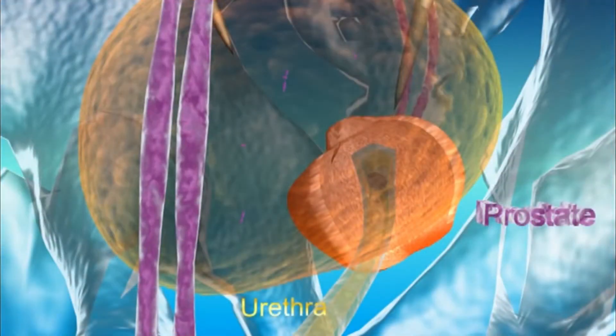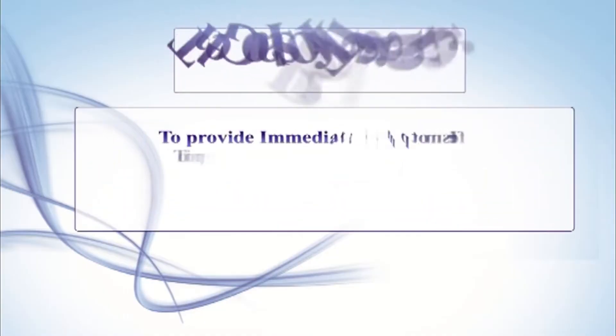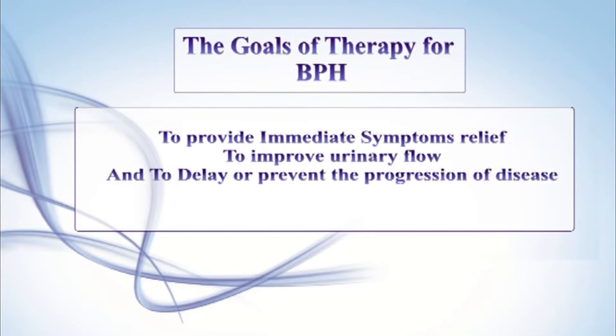BPH can be a progressive disease. Incomplete voiding results in stasis of bacteria in the bladder residue and an increased risk of urinary tract infection. The goals of therapy for BPH are to provide immediate symptom relief, to improve urinary flow, and to delay or prevent the progression of disease.